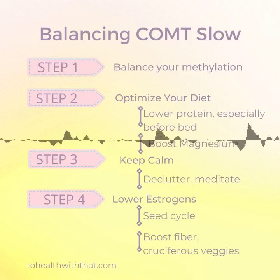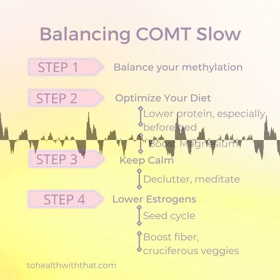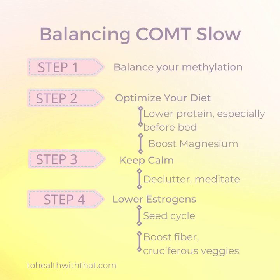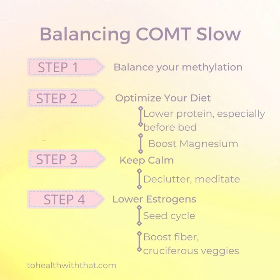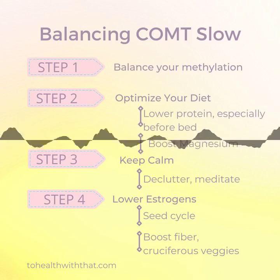The COMT slow genotype carries with it some superpowers as well. On a surface level, the COMT variant gets divided into warrior and worrier pictures. COMT slow, because of the high level of stress hormones, falls into the worrier category — but stick with me. People with slow COMT actually have higher levels of dopamine in their prefrontal cortex, which is associated with executive function, decision making, understanding consequences, impulse control, and coordinating complex behaviors, not to mention creativity.